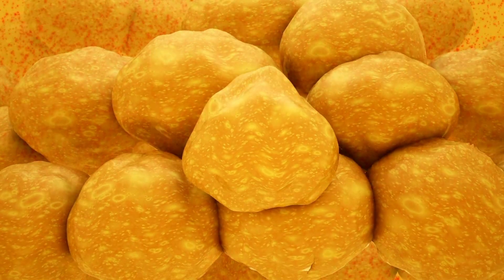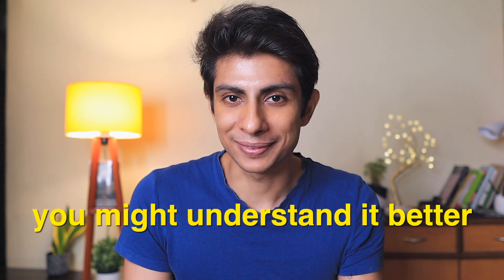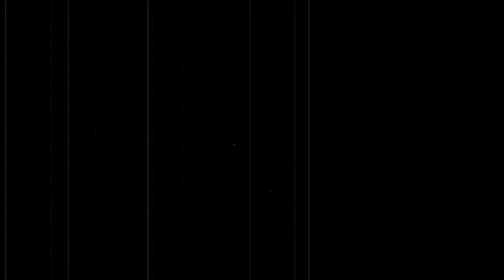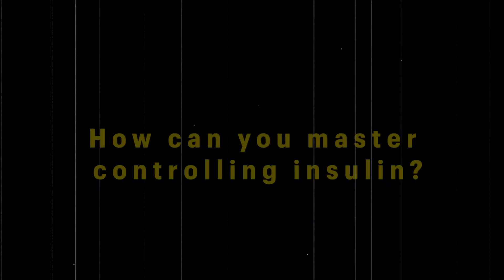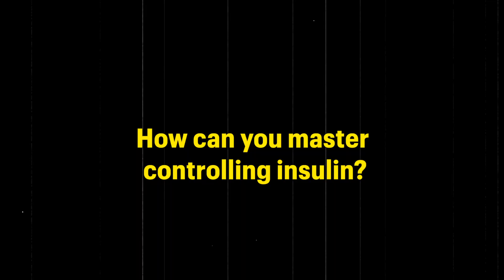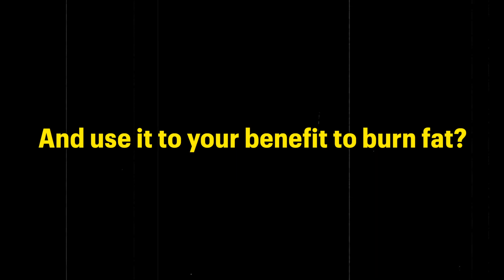So if you're someone who's really confused with the whole concept of weight loss and how to burn that fat or those extra kilos you're holding, keep watching and you might understand it better. We'll cover why you should control insulin, what foods will help trigger insulin for a shorter period, and how to master controlling insulin to your benefit when burning that extra fat. Let's get started.